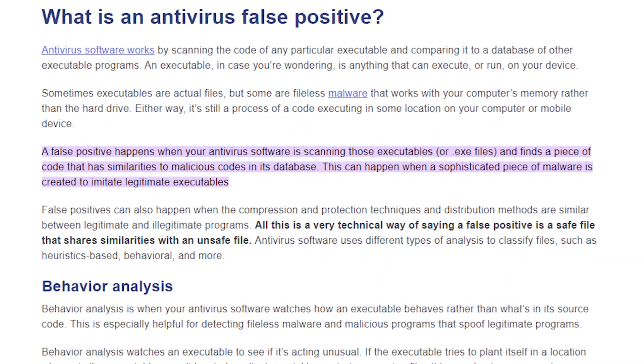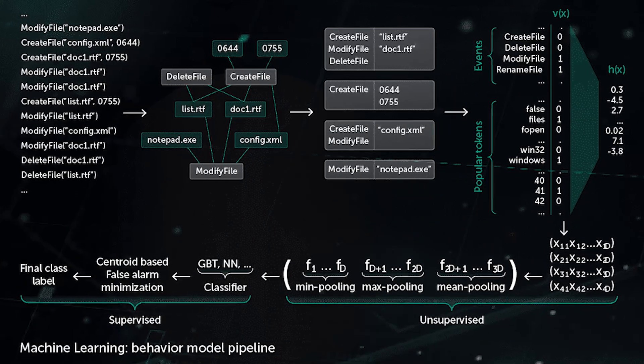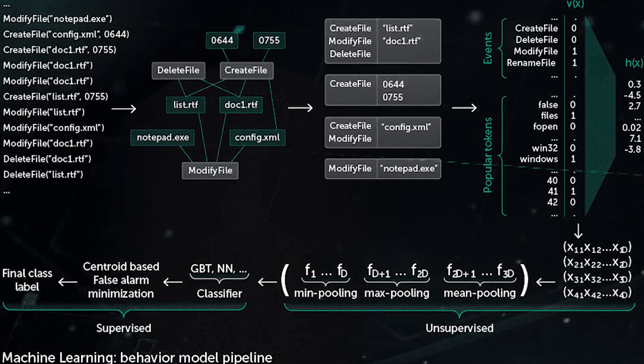Traditional antivirus software often suffers from a high rate of false positives, which can be frustrating for users and waste valuable time. AI can significantly reduce false positives by using advanced heuristics and behavioral analysis to make more accurate determinations about the nature of potential threats. This not only enhances security, but also improves the user experience.